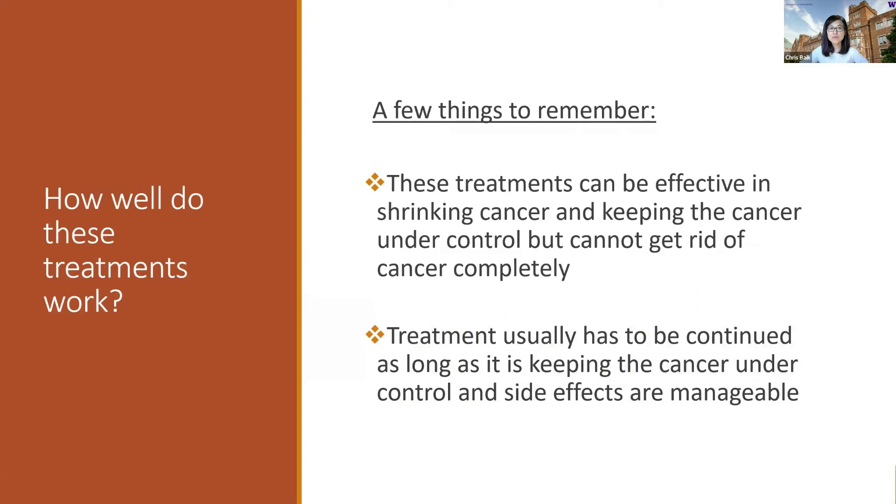How well do these treatments work? There are a couple of things to remember as basic principles. The first is that these treatments can be very effective in shrinking the cancer and keeping the cancer under control, but they cannot get rid of cancer completely. So these are not treatments that can cure cancer — I usually make sure my patients understand this piece so that we're all on the same page.